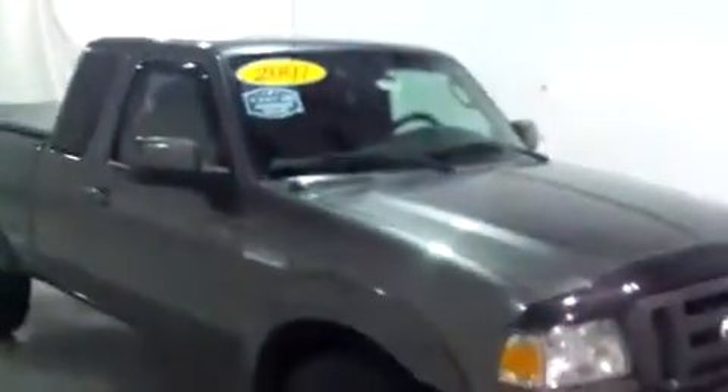Hi, this is Brianna from Schaefer Chevrolet. Today I'm going to do a video walk around for you on this 2007 Ford Ranger.